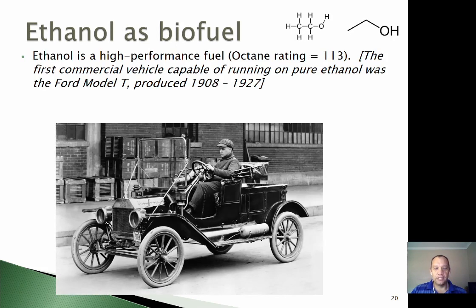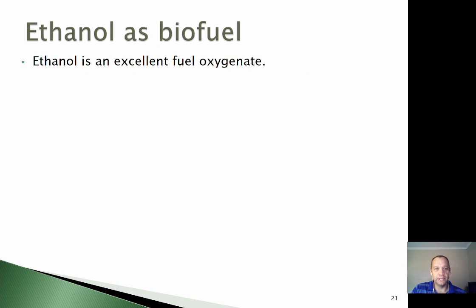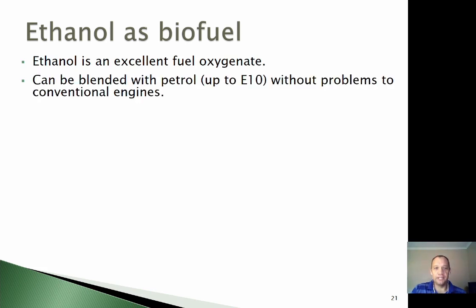First let's talk about ethanol as a biofuel, the most commonly used biofuel in the world. Ethanol is a high performance fuel with a high octane rating. The first commercial vehicle made to run on pure ethanol was the Model T Ford, well over 100 years ago, and it was thought that ethanol would be a good fuel for vehicles at the time. Of course, petroleum became accepted because it became very cheap to produce and transport everywhere. The point is that the idea of ethanol as a biofuel is not a new one. It's an excellent fuel oxygenate and can be blended with petrol up to 10% without giving any problems in conventional engines — so any conventional petrol engine can run a blend of 90% petrol and 10% ethanol, no problem.